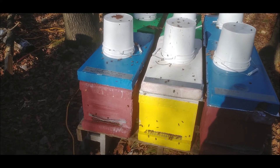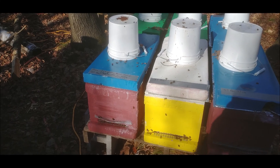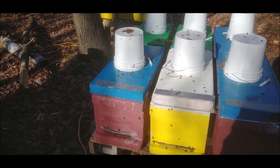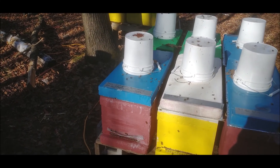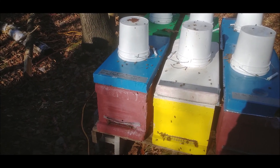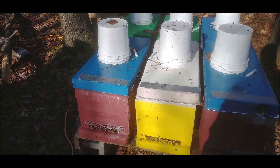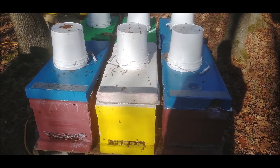Winter bees have a hard job to do: they have to stay alive all winter long instead of just six to eight weeks like a summer bee, and then they have to do all the work in the spring when they're already old. So if they're already weak and sick and their fat bodies are depleted from varroa mites, they probably can't do a very good job in the spring.